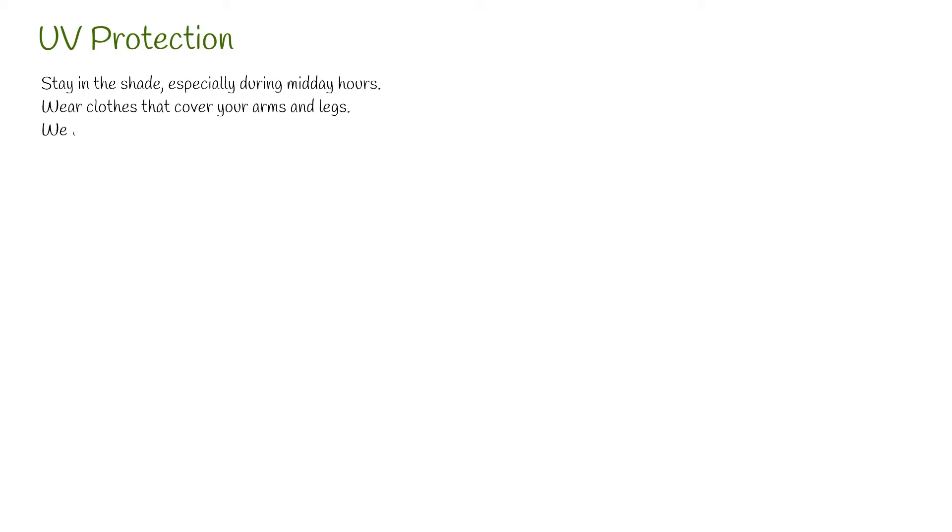Protection from UV radiation: Stay in the shade, especially during midday hours. Wear clothes that cover your arms and legs. Wear a wide-brim hat to shade your face, head, ears, and neck.